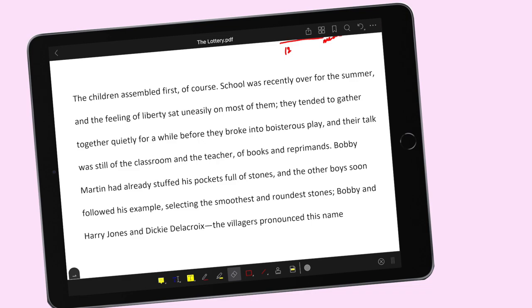We have another word there that could be unfamiliar to some. 'Wisterous' means loud, or reckless — yung pag mga naglalaro yung mga bata, maingay sila. And their talk was still of the classroom and the teacher, of books and reprimands — so kakatapos lang ng school. Bobby Martin had already stuffed his pockets full of stones, and the other boys soon followed his example, selecting the smoothest and roundest stones. Bobby and Harry Jones and Dixie Delacroix.